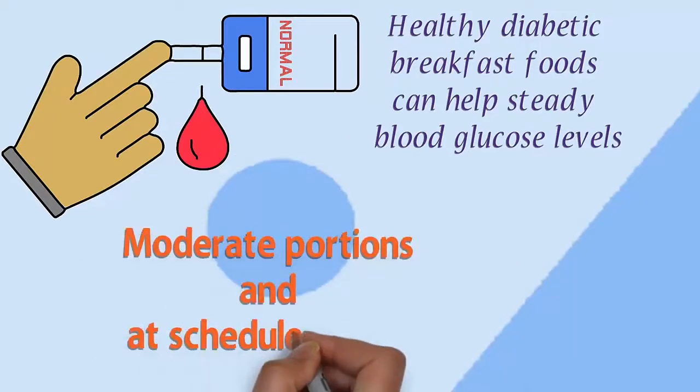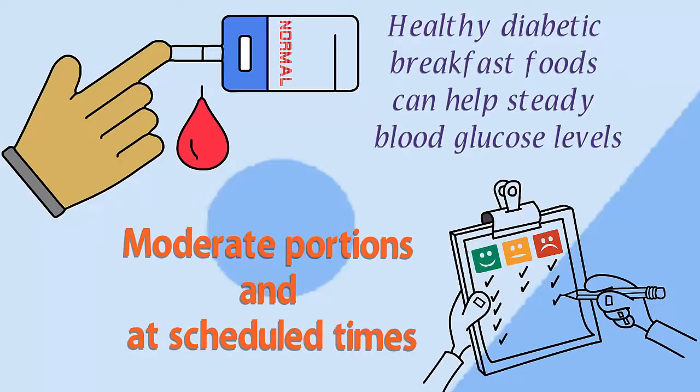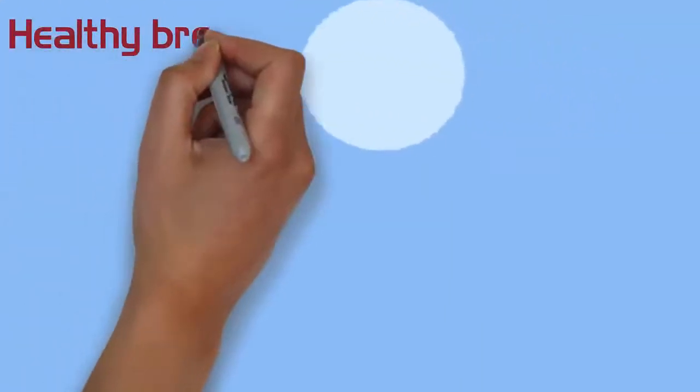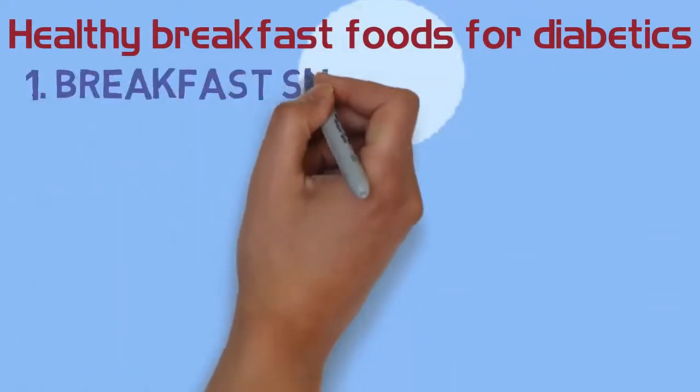Eating healthy meals in moderate portions and at scheduled times is the best way to manage diabetes. We recommend having a similar amount of carbohydrates for breakfast every day. Consistent carbohydrate intake for each meal helps keep your blood sugar levels within range. With this in mind, let's take a look at some healthy breakfast foods for diabetics.